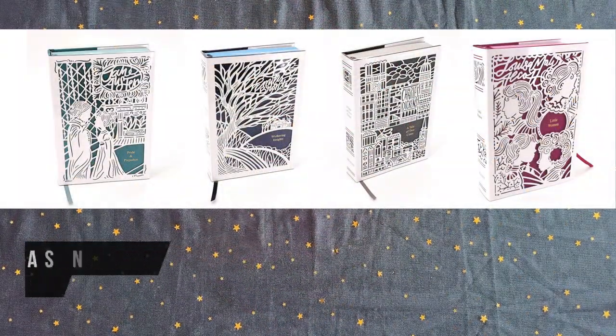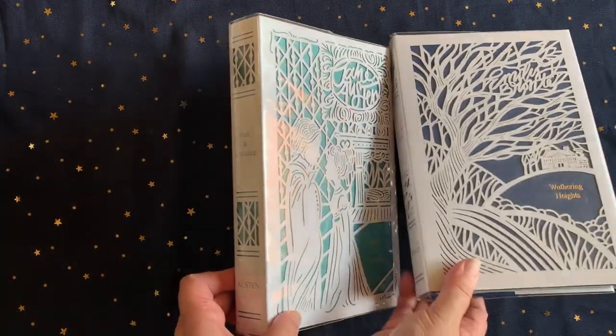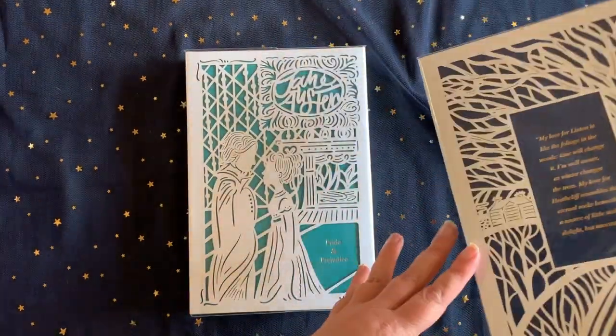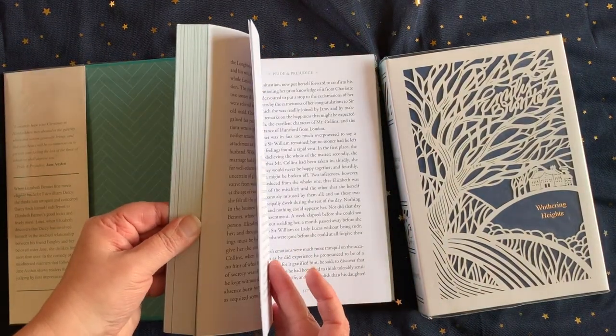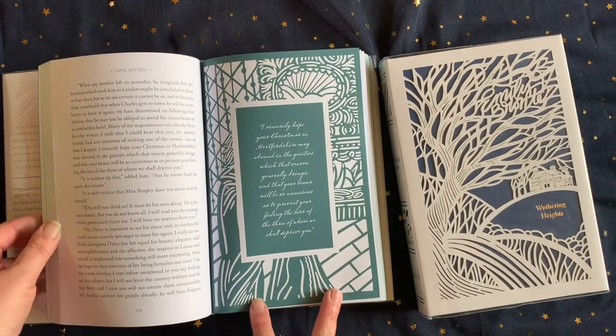For more classic classics, next we have Thomas Nelson's Winter Season series, and I do have a separate video for these volumes if you'd like a closer look at them. It's a lovely limited edition series with die-cut covers, and includes a selection of classic books that were chosen to reflect the season in which the main part of the story occurs. So for winter we have Pride and Prejudice, Wuthering Heights, A Tale of Two Cities, and Little Women.